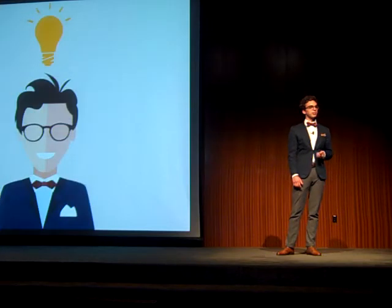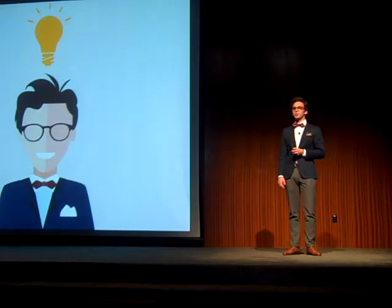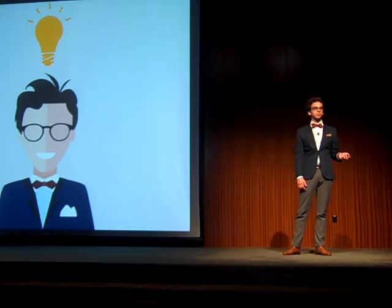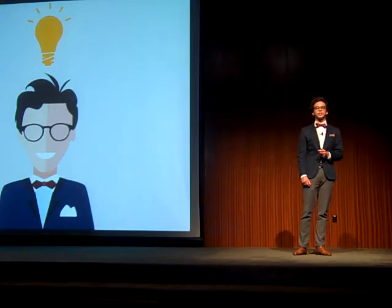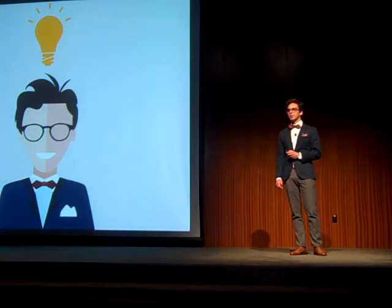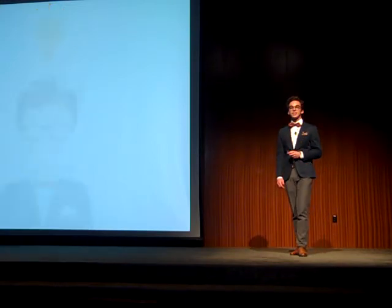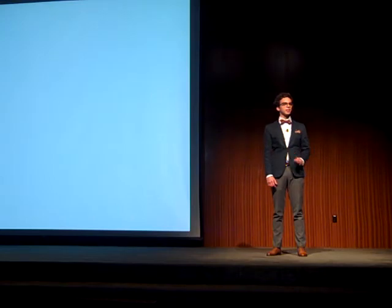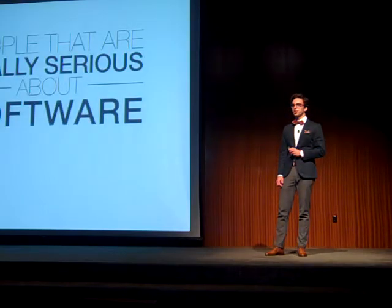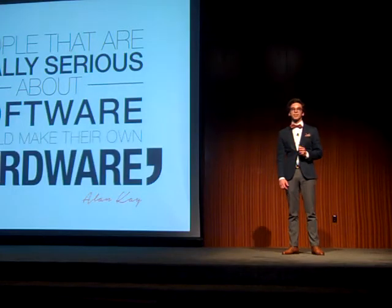But now, five years later, I have an idea who can help students. At Sensus, we are developing a new technology that helps teachers conduct experiments in their classrooms. And we decided to use smartphones. But that's not all — as Alan Kay once said, people that are really serious about software should make their own hardware. So we did.